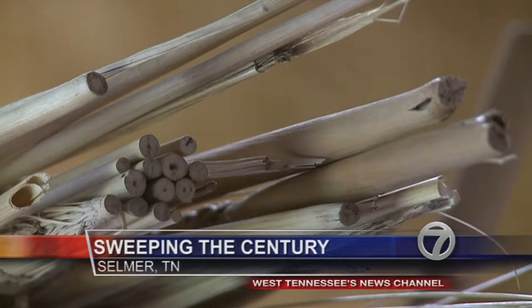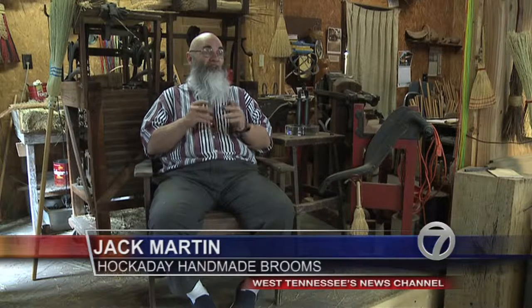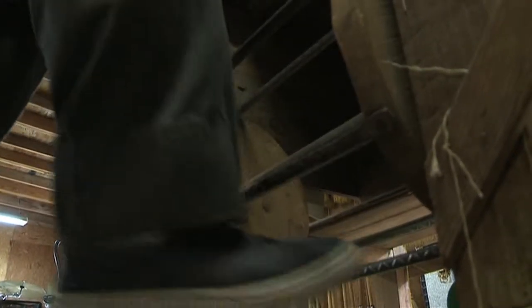200 broom corn plants make up one Hockaday Handmade Broom. The truth is it takes me five months and 45 minutes — five months to grow the crop, 45 minutes to put it on the handle. It's an art that Jack Martin has helped turn into a nearly 100-year tradition.